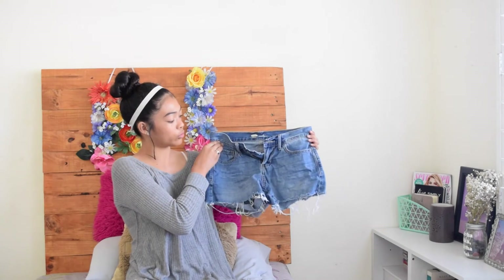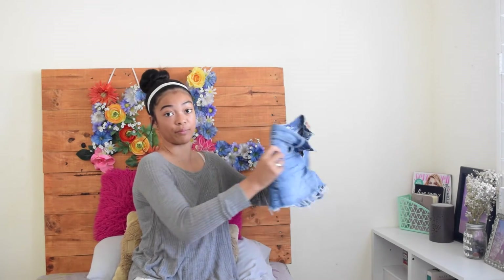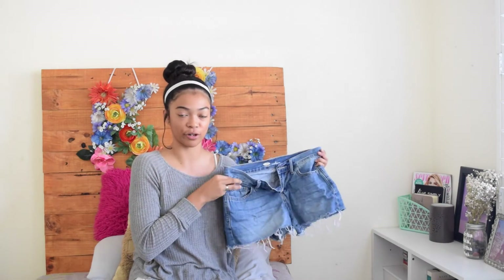The second-to-last thing I have is these Old Navy shorts. I was thinking of fraying the bottom, decorating the pockets, and making them light wash, but instead I'm going to keep them as my crafty pants so I can get paint all over them. And the last item is this really cute long sleeve — it's thin material so you can still wear it in the heat, and it reminds me of the Brandy Melville one. It's like my favorite favorite thing ever.